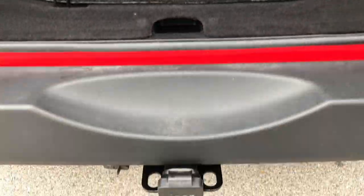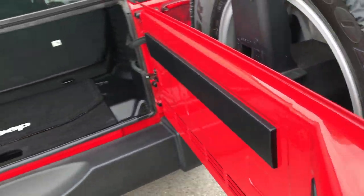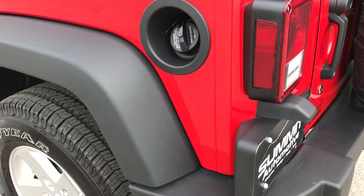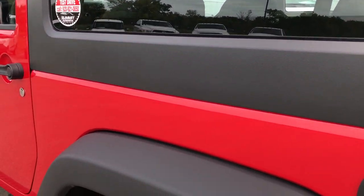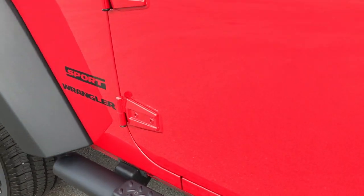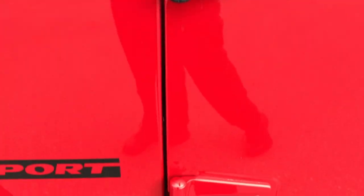It does have a towing package with the receiver hitch and four-pin wiring. This one has the 3.21 gears. The rear quarter is absolutely perfect, and down this side of the Jeep is just as clean as the passenger side — definitely one of the cleanest vehicles on the used side of our lot. I didn't see a single dent or ding, and these door hinges are absolutely perfect as well.